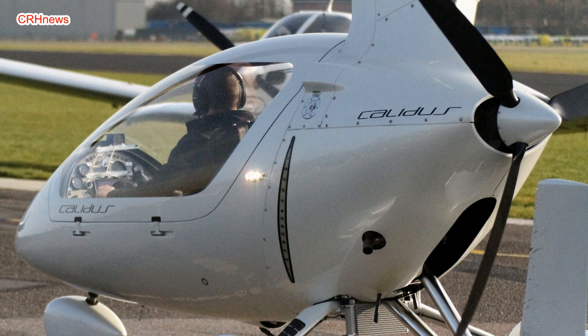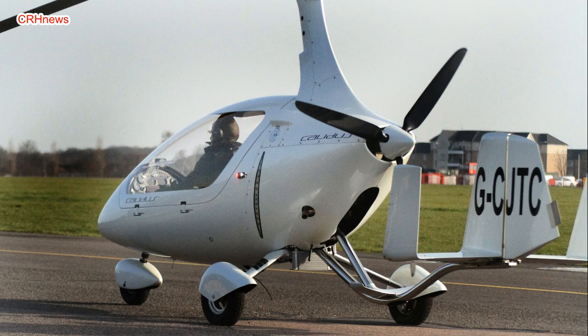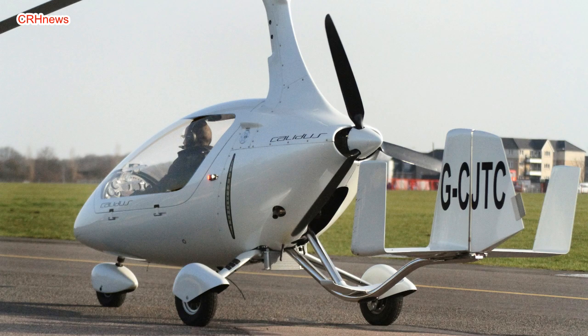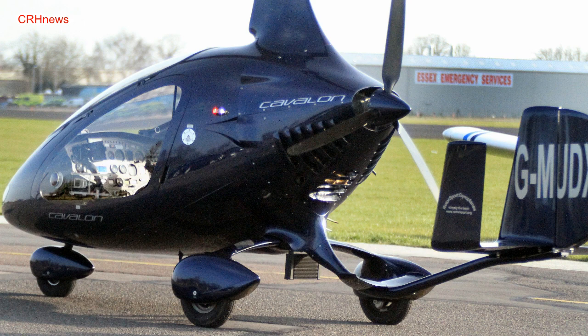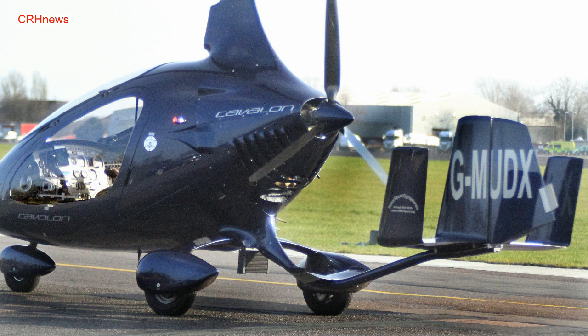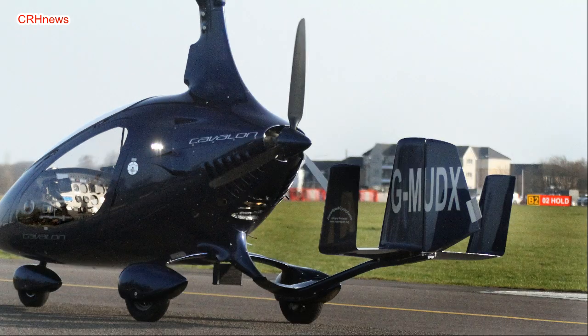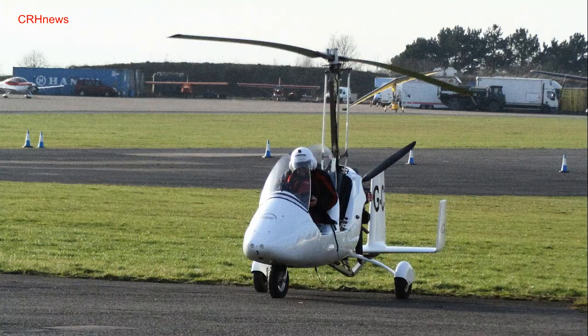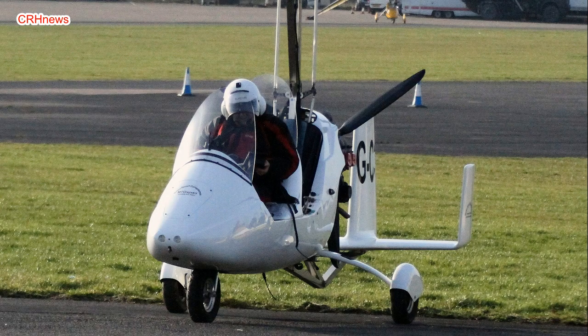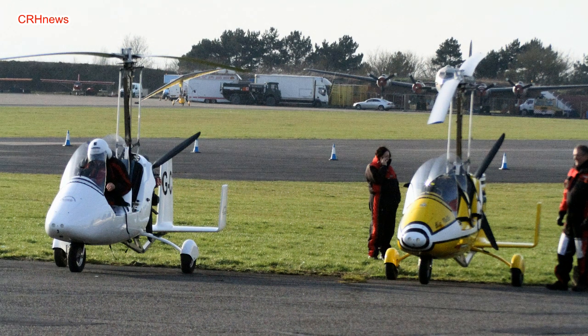The basic principle to differentiate a gyro from a helicopter — a lot of people think they know that the helicopter has a driven blade and the gyrocopter does not. Give me the short explanation: the air goes up through the rotor blades on a gyro, down through the rotor blades on a helicopter. What's doing the work is you're getting thrust from the engine, and this needs to have forward motion to remain airborne.